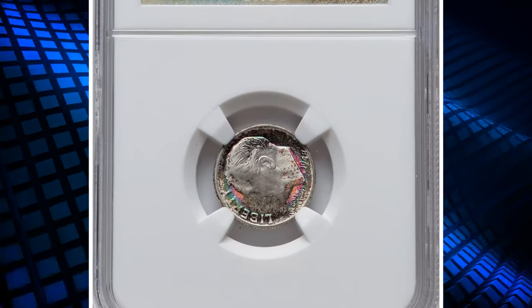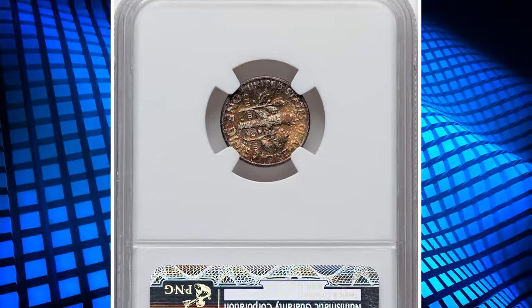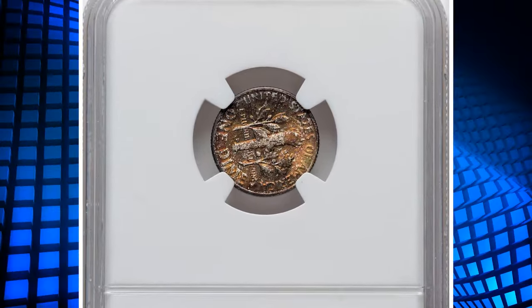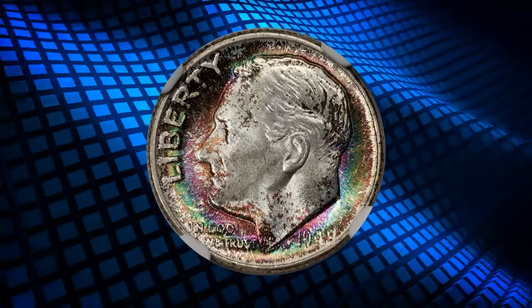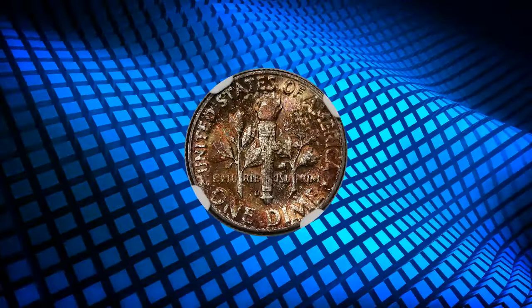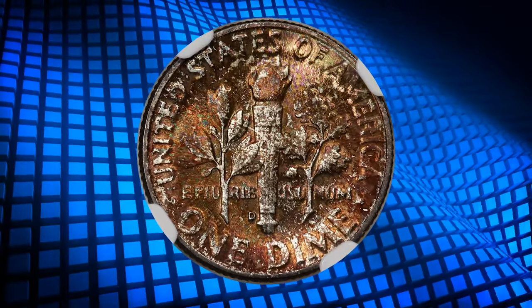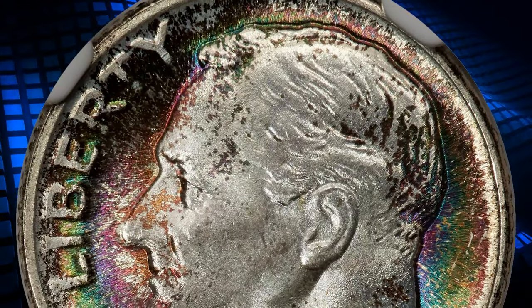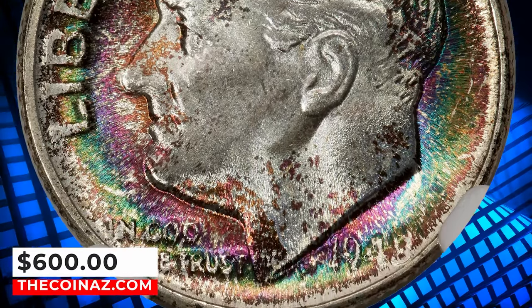1948 D Roosevelt Dime, graded as Mint State 68 by NGC with star designation. According to the grading service, 1948 D dimes are more likely to be well struck than those of the other mints, and this contributes to the adequate supply of certified full-torch examples. It's remarkable that only a single variety is known for this issue — a minor repunched mint mark. This star-designated specimen was sold for $600 on January 8, 2024.